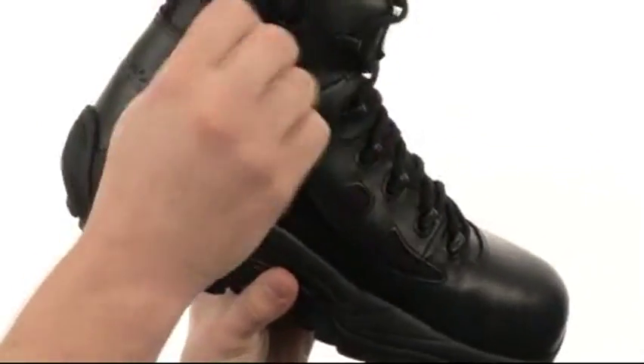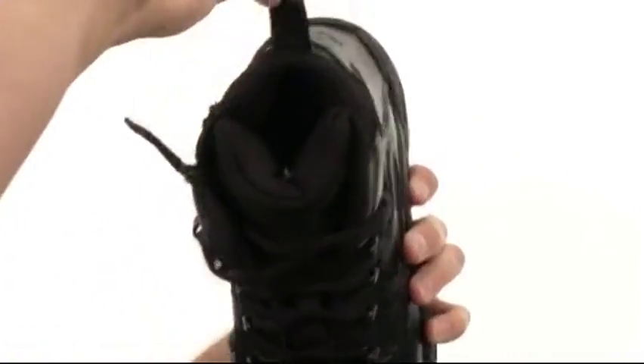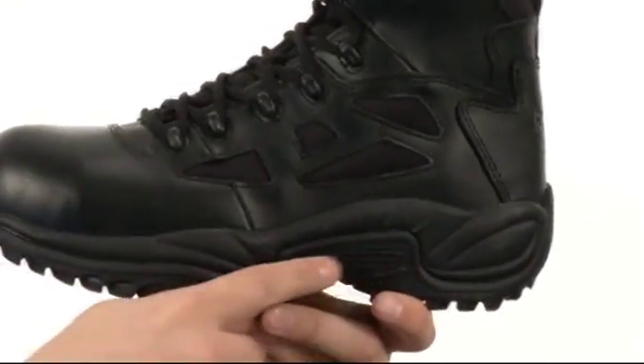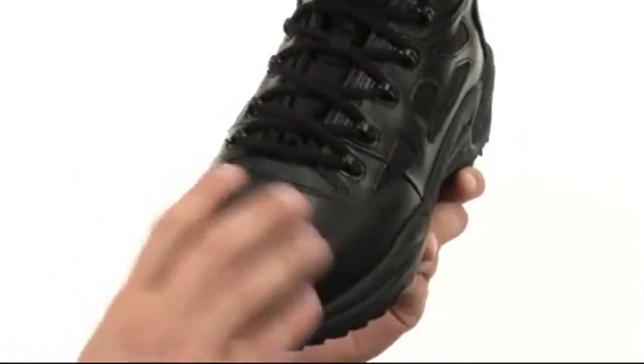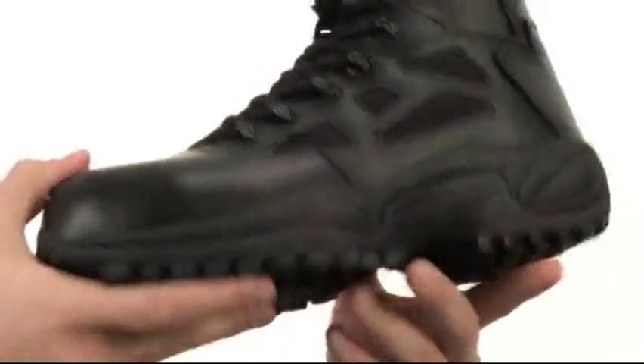Got a little hook and loop closure and a zipper here for an easier on and off, and a pull tab in the back as well. Here on the bottom, we have a cushioned EVA midsole that'll give you supportive all-day comfort. You also have an extra wide toe here for a roomier fit. Got a composite toe as well to keep those feet nice and protected.